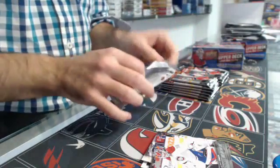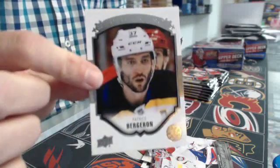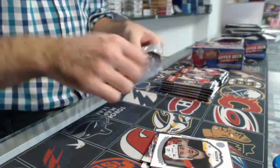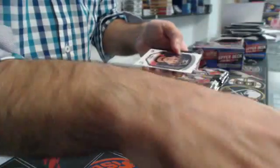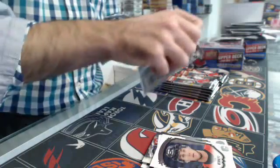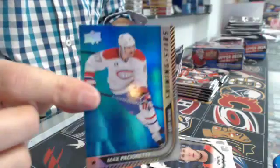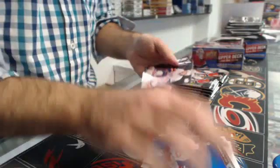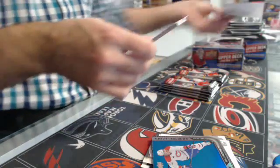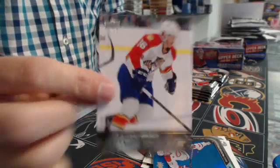That's a good box so far. Beauty portrait of Patrice Bergeron for Boston. Portrait of Sam Bennett rookie for the Flames. Shining Stars Blue, Max Pacioretty - that's funny, so many Max Pacioretty. Young Guns, Connor Brickley for Florida.